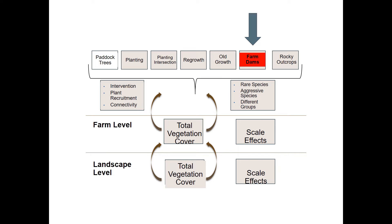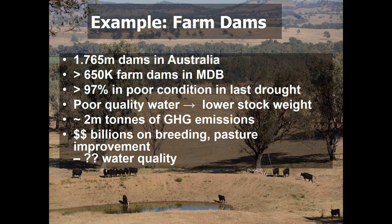Farm dams are a really important part of the natural infrastructure on farms throughout Australia. The estimate is that there are nearly 1.8 million farm dams in Australia, and in the Murray-Darling Basin alone more than 650,000 individual farm dams. Preceding the last major drought, we estimate that around 97 percent of those farm dams were in very poor condition, supporting very poor quality water.